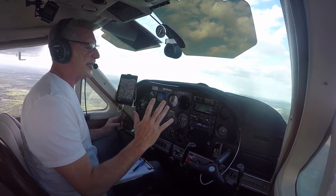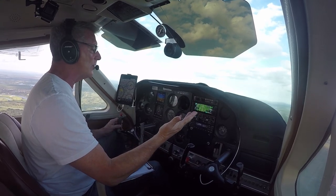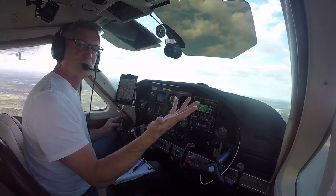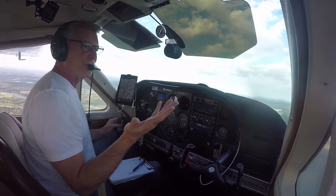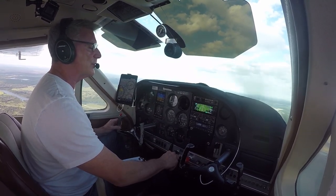One of the coolest things about the Garmin 355 is that, along with being able to pull up an approach really easy, it allows you to pull up these visual approaches, and I'm going to show you one right here.